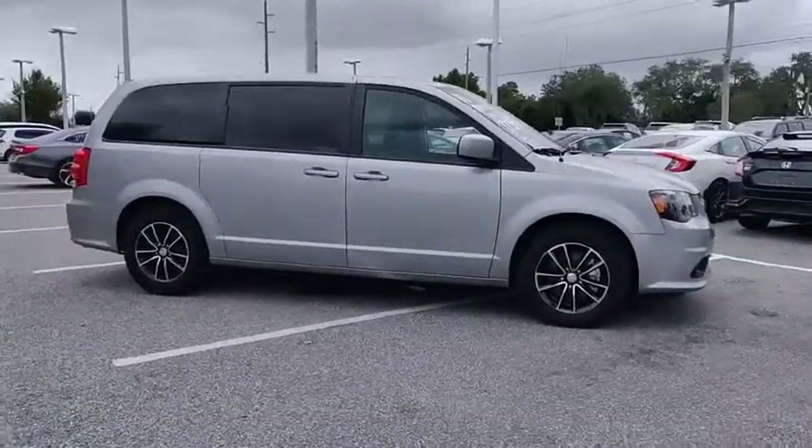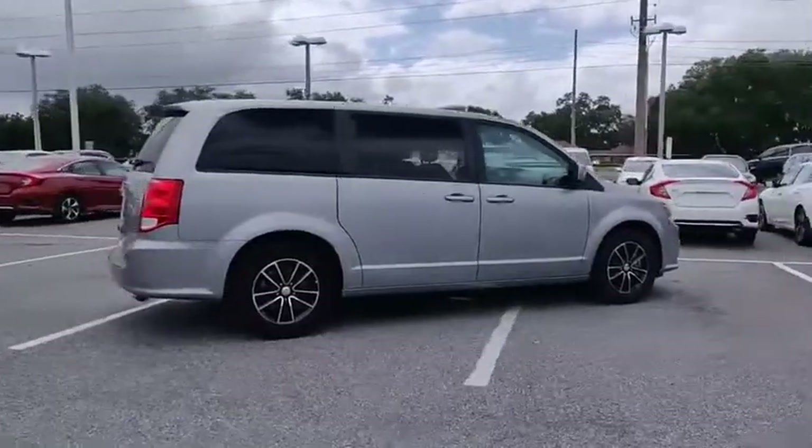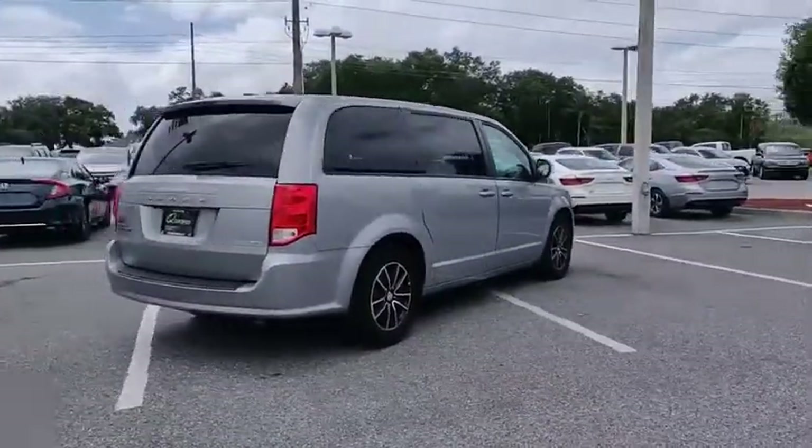Come test driving the 2018 Grand Caravan. The Dodge Grand Caravan received the government's highest front and side crash rating of 5 stars.